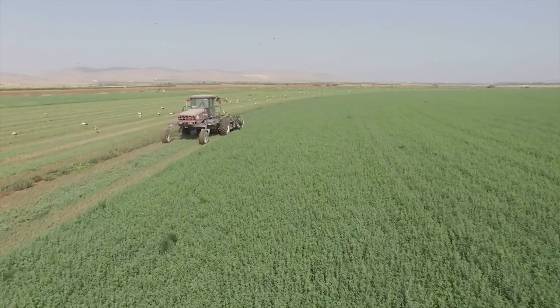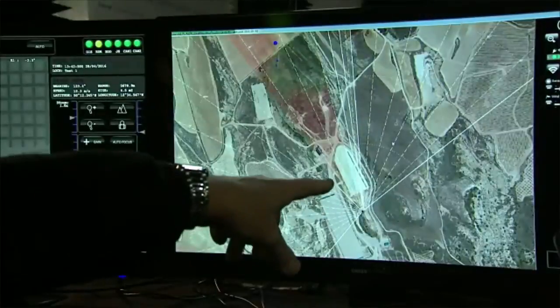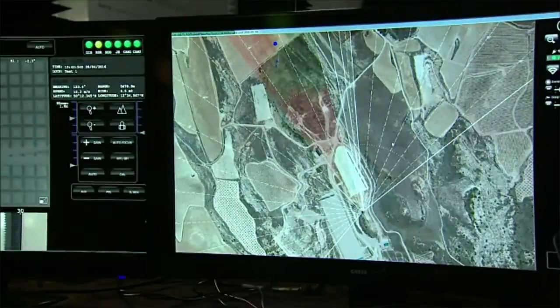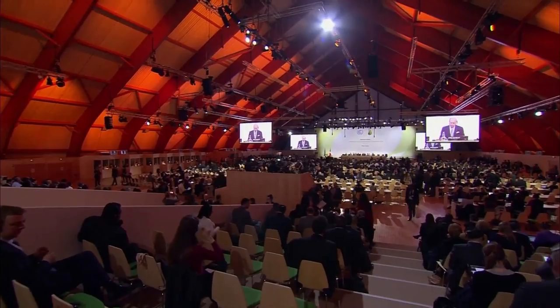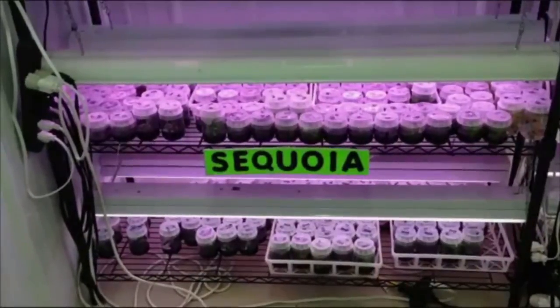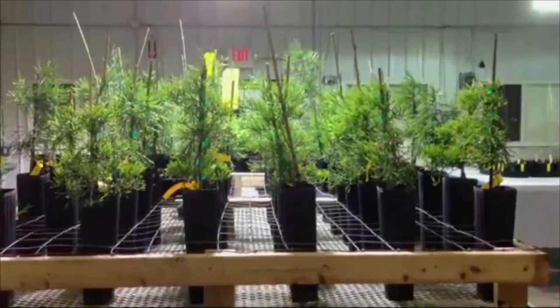Agricultural engineers examine the impact of plant and food production on the greater environment and look for ways to reduce negative impacts. Sometimes they even make news headlines, with breakthroughs on production techniques such as genetic engineering and cloning.